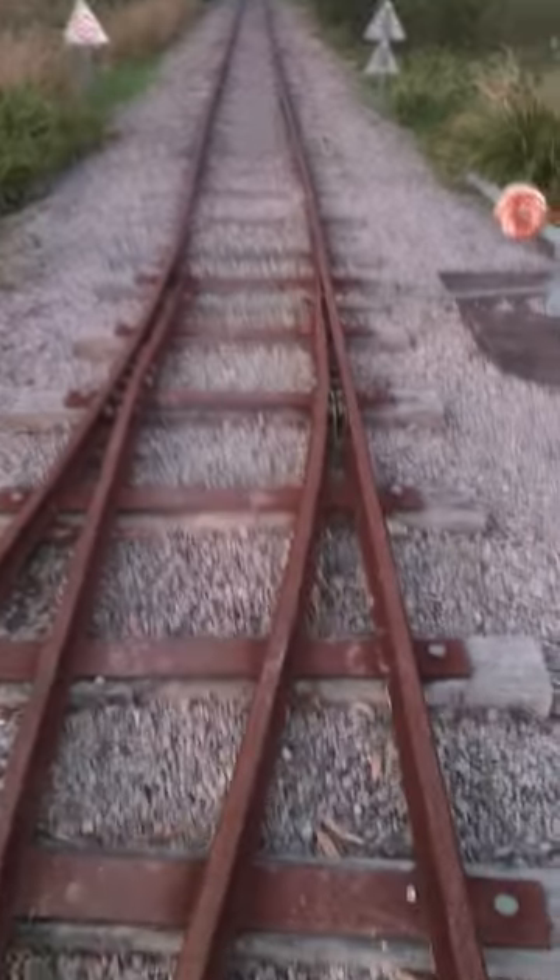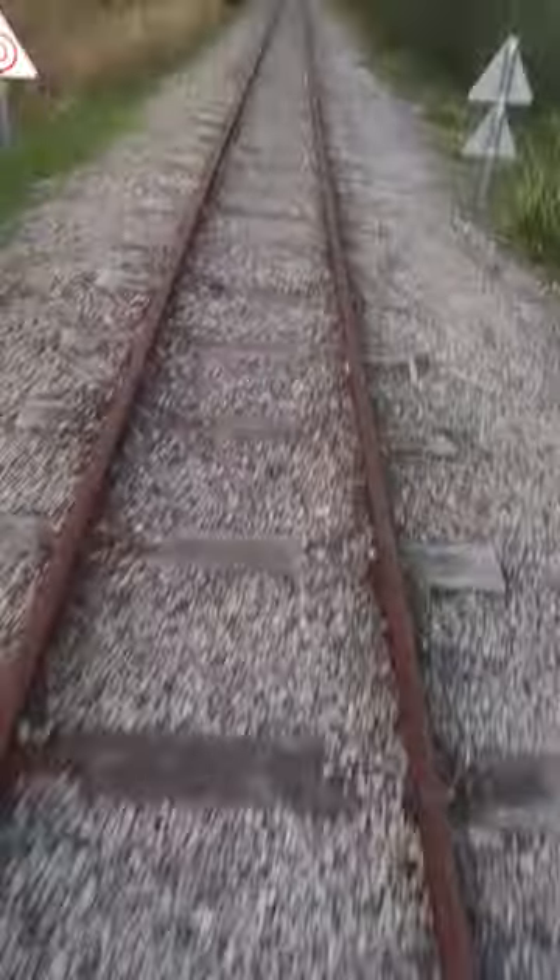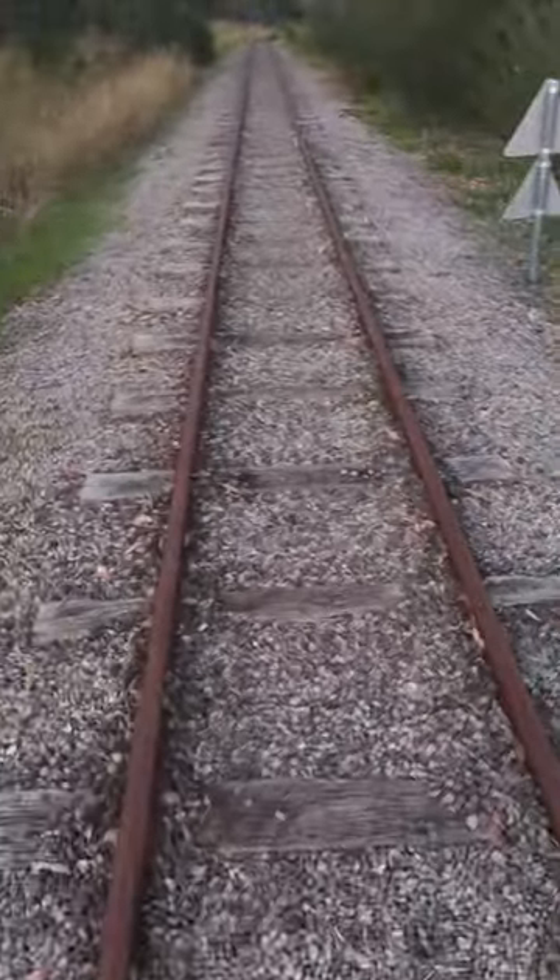Hello guys, today I'm inside a railway track. This is an old railway track used in the army. It is abandoned but now used by another train company that only operates on Sunday. So you're able to walk on the tracks.